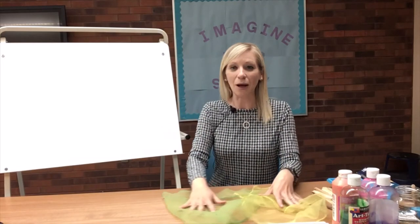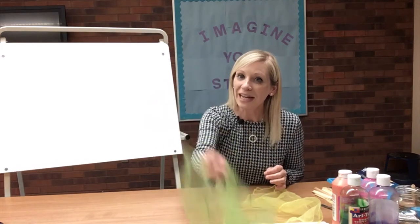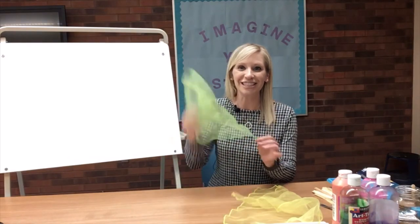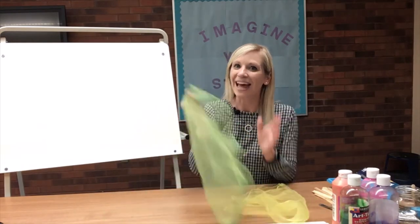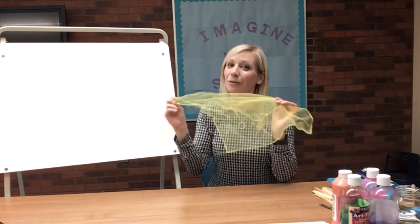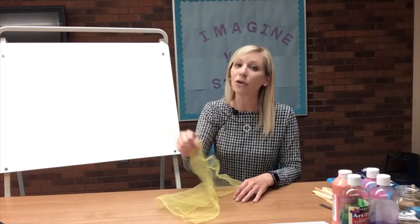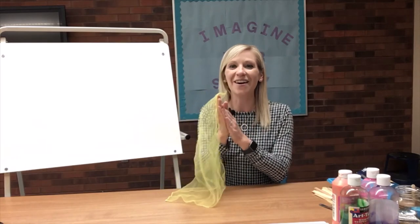Boys and girls, can you help me find the green? Here it is! You put your green in, you put your green out, you put your green in and you shake it all about. You do the Hokey Pokey and you turn yourself around — that's what it's all about. Okay, last color — can you find the yellow? Here it is! You put your yellow in, you put your yellow out, you put your yellow in and you shake it all about. You do the Hokey Pokey and you turn yourself around — that's what it's all about.